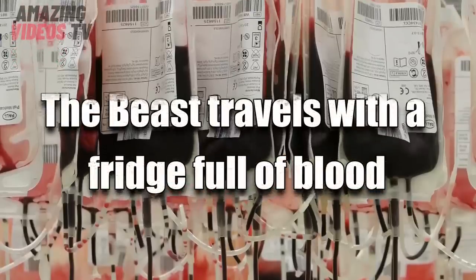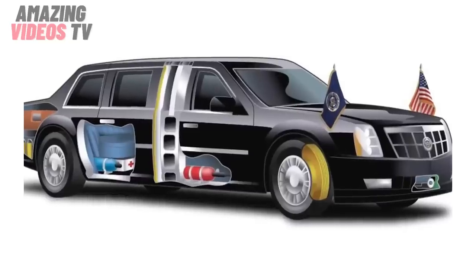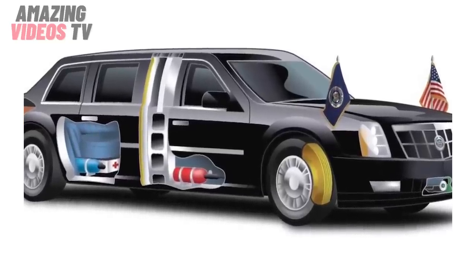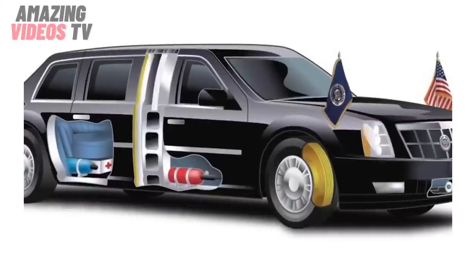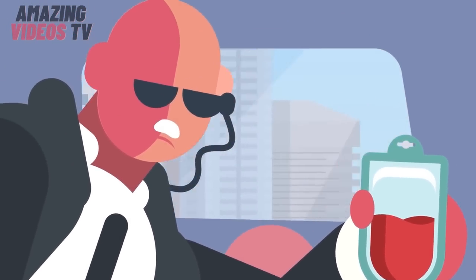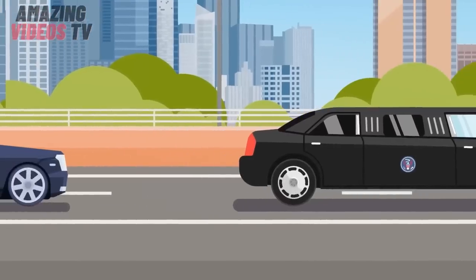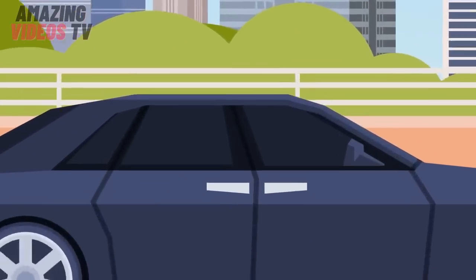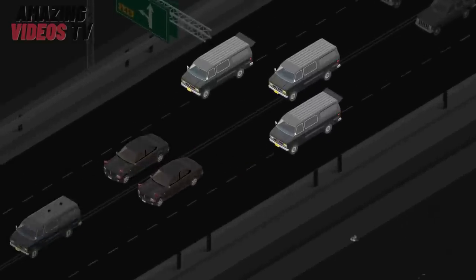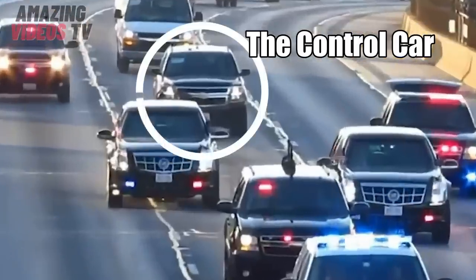Number 3: The Beast travels with a fridge full of blood. In case of an emergency, the Beast carries a supply of blood that matches the President's blood type. It also carries its own oxygen supply, which can be piped directly into the hermetically sealed cabin if an attack occurs. The limo can seat up to seven people, ensuring that the President is never far from assistance. The President's military doctor is usually followed in one of three separate SUVs known as the control car.